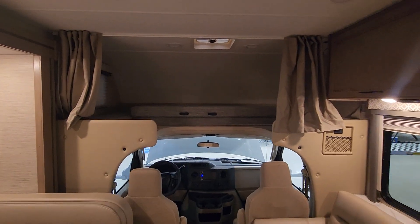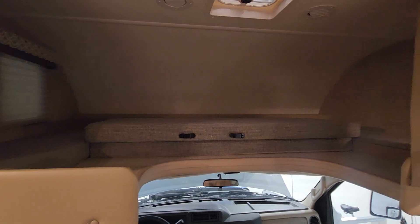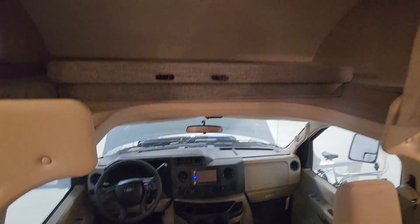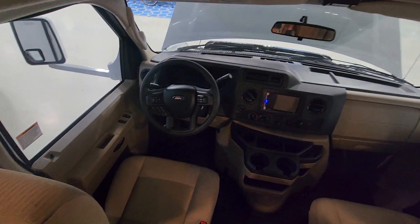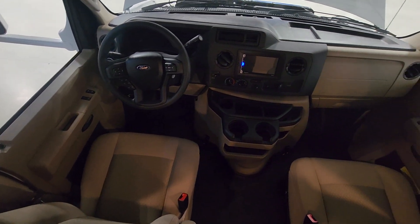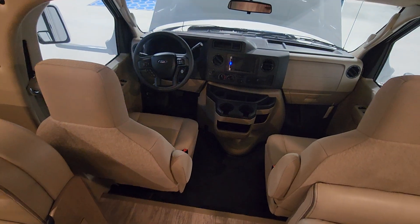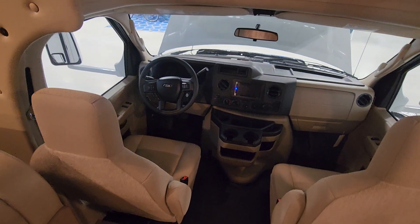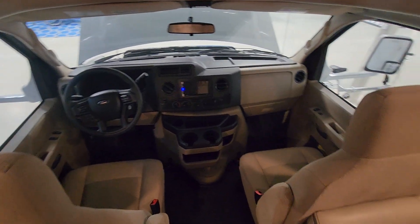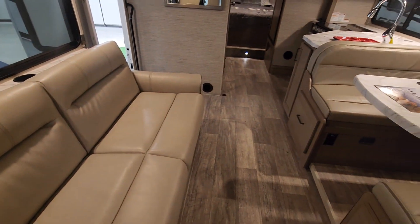The sofa area can also fold into a sleeper with a big sliding window and nice cabinetry. Of course, the staple of a Class C — you have that bunk bed space right above the cab. This is sitting on a Ford chassis with cloth seating, very comfortable, and easy pass-through. The beautiful thing about a motorhome is once you park, you just walk right into your home.